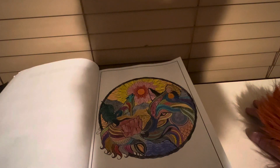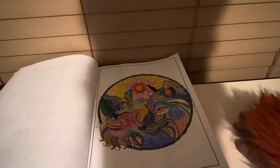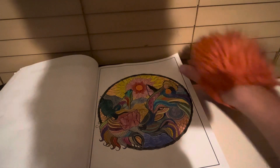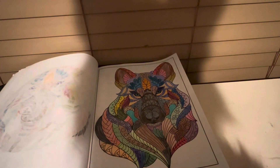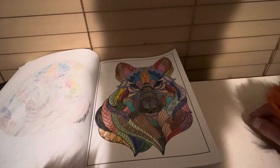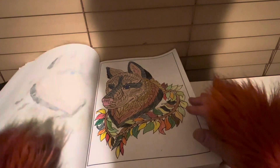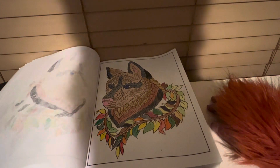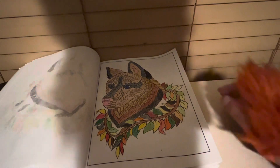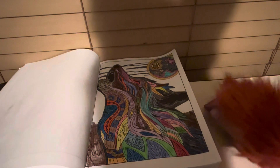There's page one of the artwork. Page two. Page three. Page four.